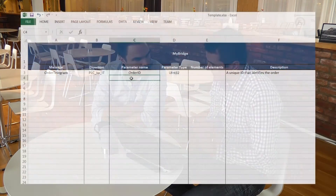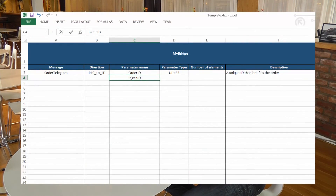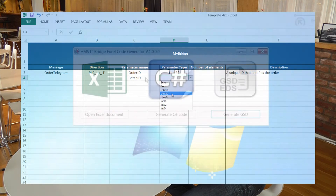To minimize the engineering efforts we have come up with a really simple process to follow. The best starting point is to sit down and agree on what you want to exchange and then write that in a common document. We've come up with a spreadsheet template that acts both as a reference document and an input for our configuration tool.